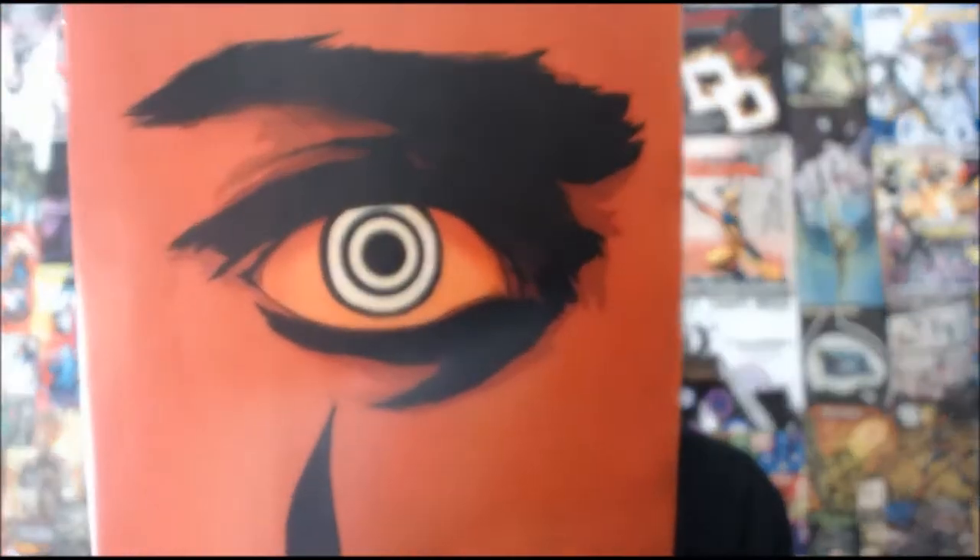Next: Hawkeye issue number 10 with its crazy cover — 'look into my eye.' At the end of the last issue, this guy shot Hawkeye's buddy Grills, and if you remember he had a tear at the end of his eye, so that's what this cover represents. Hawkeye is a fantastic series, one of my favorite Marvel series right now, and this is one of the best books out there.